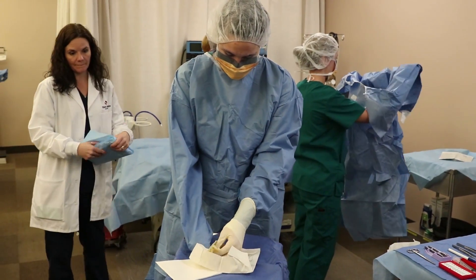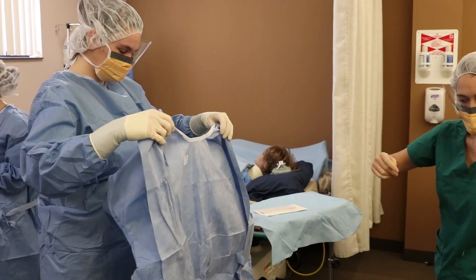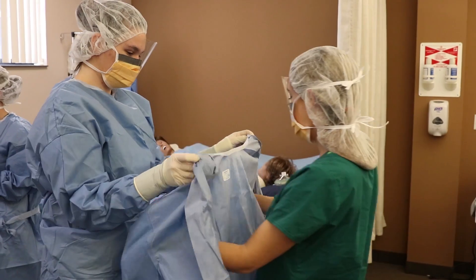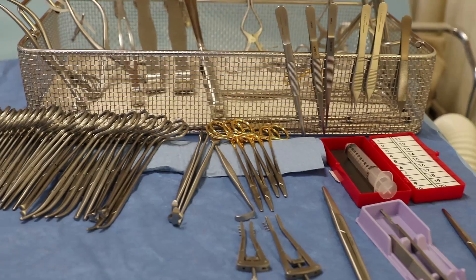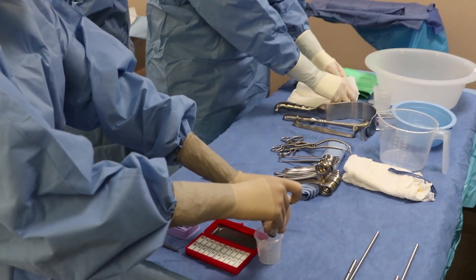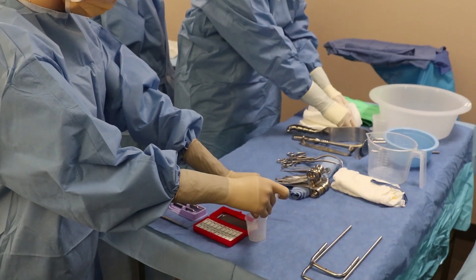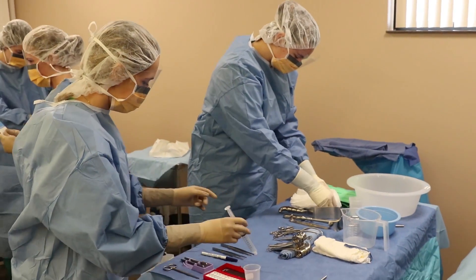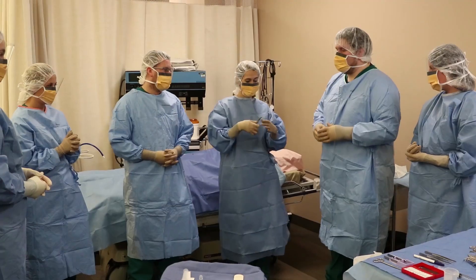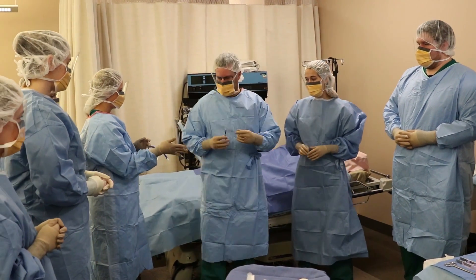Many people don't know the difference between a surgical technician and a surgical assistant. Surgical technicians work in the operating room, but they set up the instruments on the instrument table and all of the equipment that the surgeon will need to use during the operative procedure. They are the ones that will set up the Mayo stand and pass the instruments to the surgeon and the surgical assistant or the resident, whoever is assisting the surgeon.